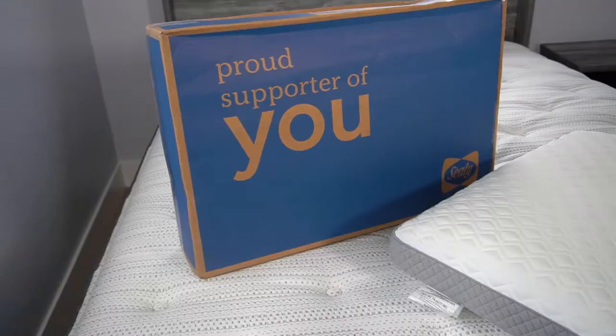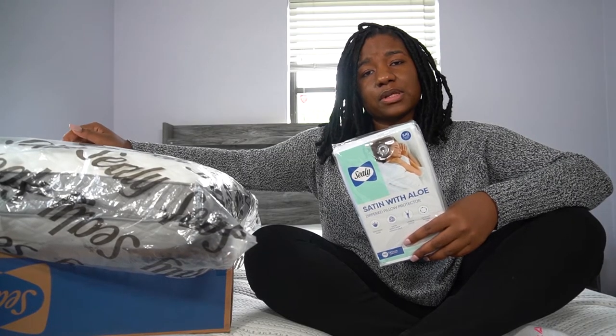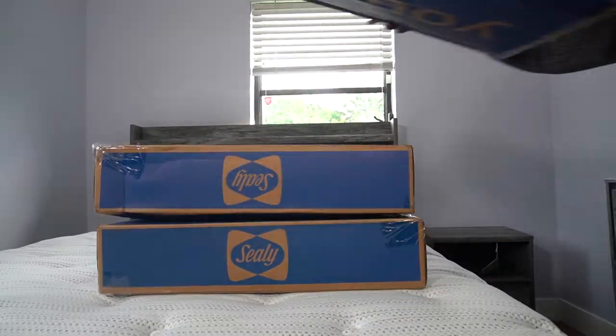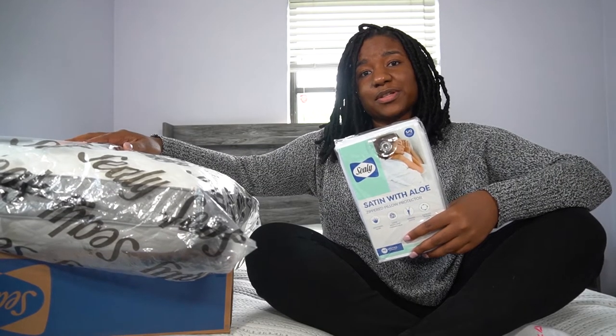Hey guys, in this review we're going to be going over all things Sealy. I was able to go online to Belk and take advantage of their Labor Day sale. They were doing 60 to 65% off on bedding, so I did snag a few satin pillow cover cases and a few memory foam pillows for a better night's sleep. Without further ado, let's just jump straight into it.